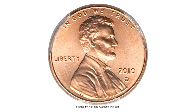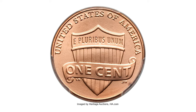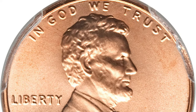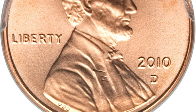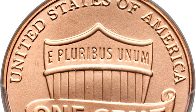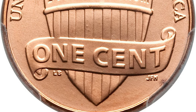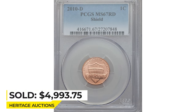This is a 2010-D Lincoln cent in MS67 Red condition — very rare in this grade. Due to extraordinary planchet quality, it was likely originated in a mint set. Lustrous and fully struck with seamless gold color, aside from a minute reverse rim spot at 4:30. This superb gem ended up selling for $4,993.75 at Heritage Auctions.